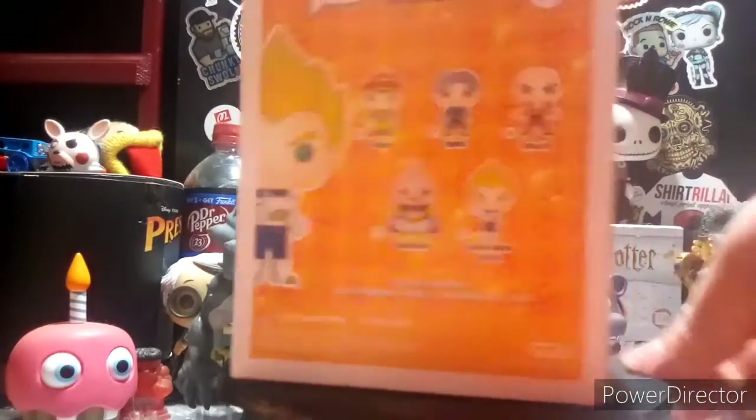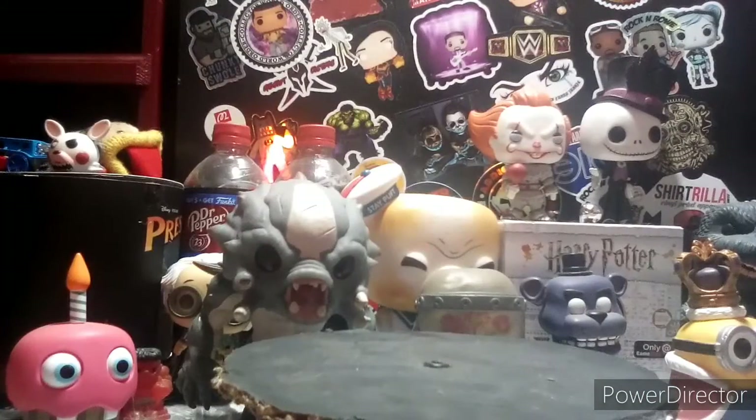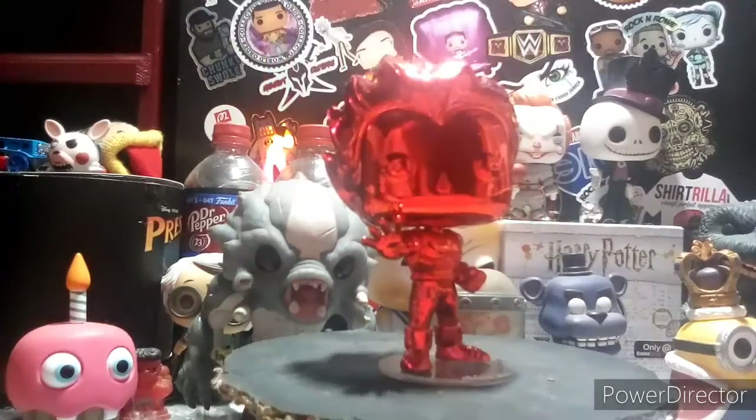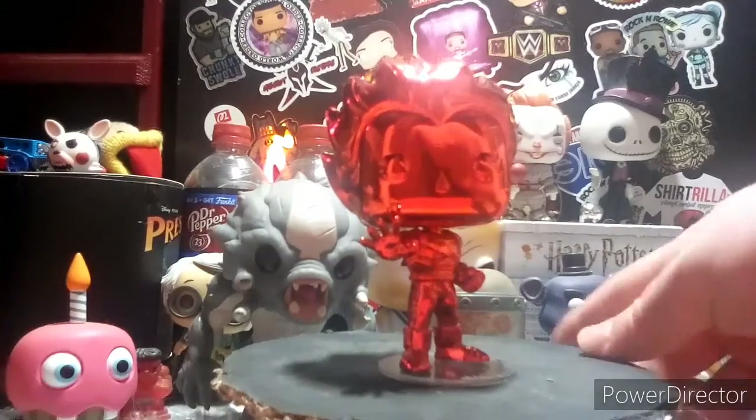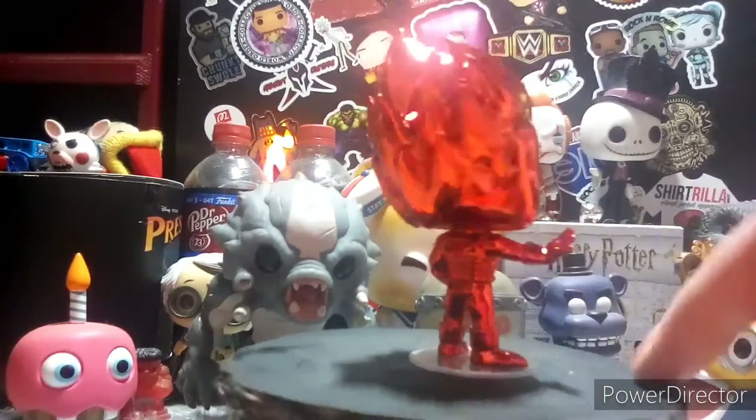Dragon Ball Z Super Saiyan Vegeta — I'm unboxing him for you guys just to show you. I freaking hate chrome pops, probably wondering why — it's because your boy barely had clothes on. He comes with a base too. Super freaking cool pop — chrome pops are just awesome.